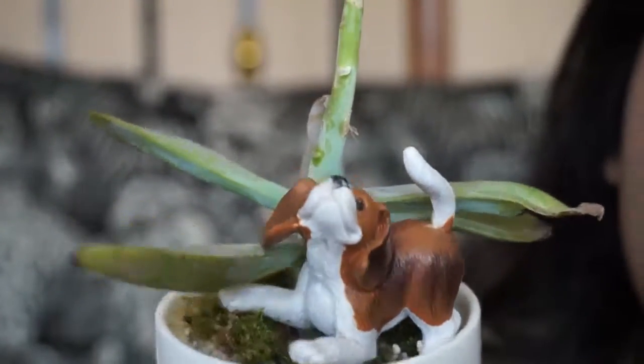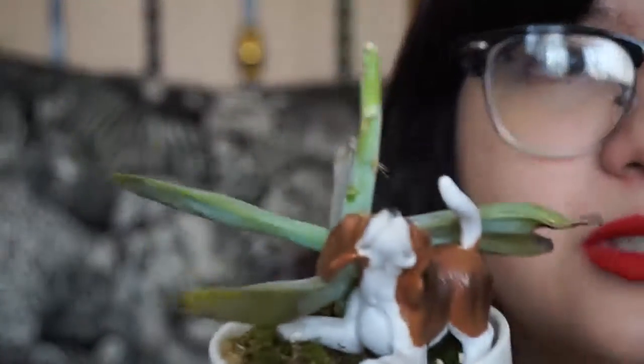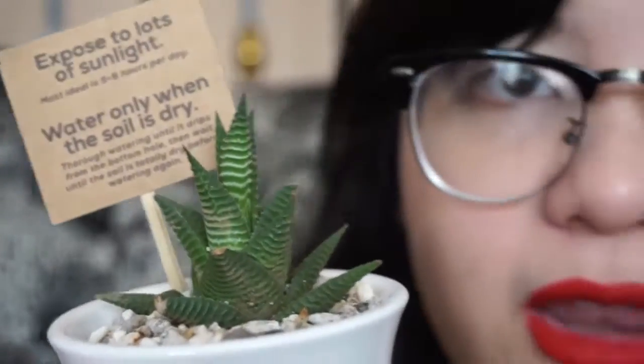This one is dying, guys — please tell me what the reason is. It's getting a lot of sunlight and I water it whenever the soil is dry, and now I don't know what is happening. Hopefully this other one here won't get the same fate as this one.